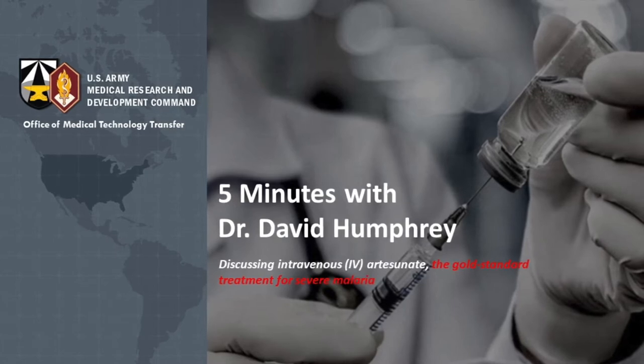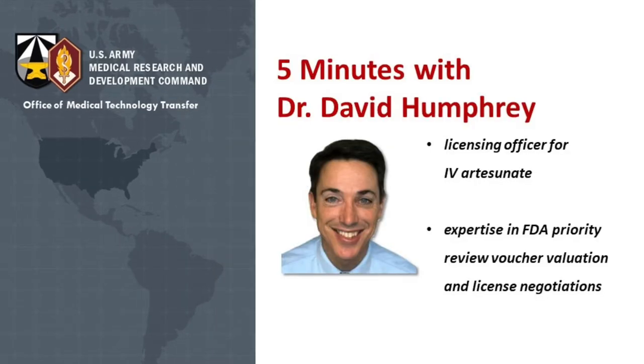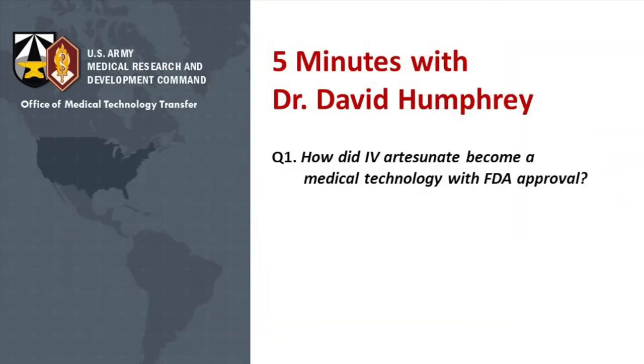Welcome, Dr. Humphrey. Hi, Nishé. How are you? Okay, so let's get to it. Getting FDA-approved can be very hard to navigate. How did artesunate go from discovery to distribution as an FDA-approved drug? Did the Army do this all by itself?